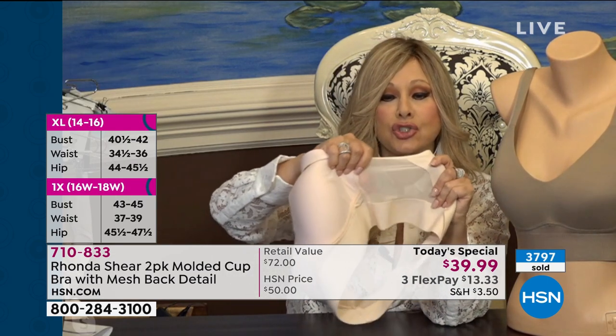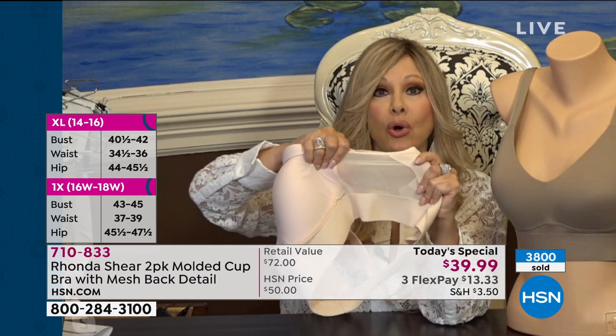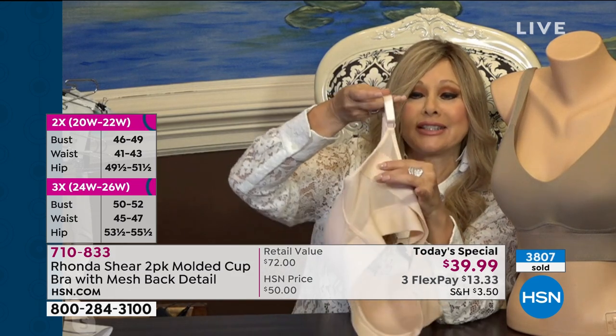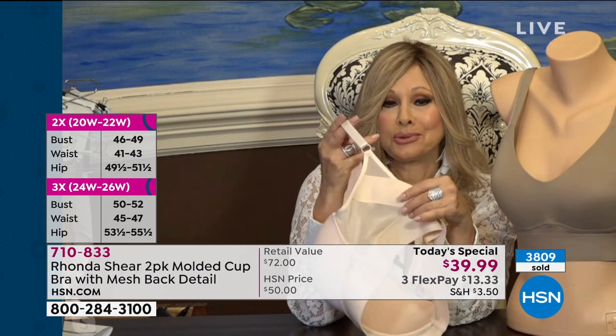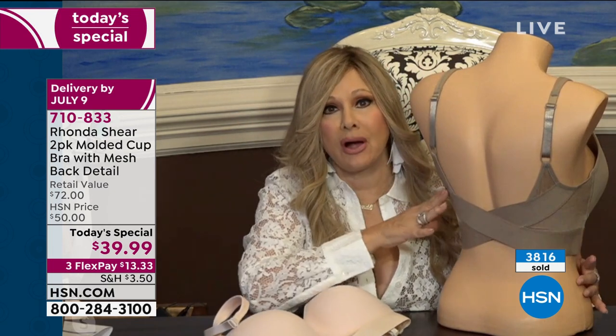The function is the bra does not move on you. This little mesh, stretch mesh on the side is breathable and stretchable, but holds in your side. And look how pretty where the mesh meets the strap. Everything about it is beautiful, but when I design bras, I don't just design them because they're pretty. Everything I do with a bra has a purpose, a reason, a function. It's been fitted on all shapes and sizes and ages.